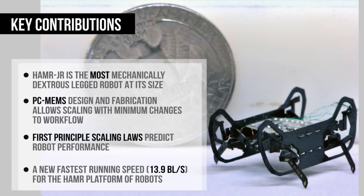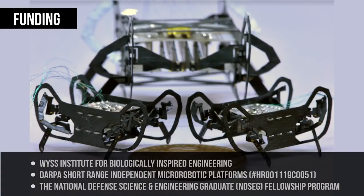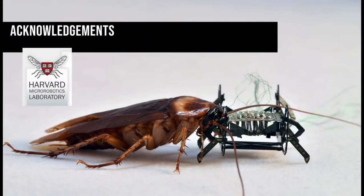In this paper, we demonstrate the fabrication of Hammer Jr., the most mechanically dexterous legged robot at its size scale, with 13.9 body lengths per second running speed, the fastest for the Hammer platform. We have shown that origami-inspired PC MEMS design and fabrication techniques can be used to allow for scaling with minimal changes to design and workflow, with first principle scaling laws enabling prediction of robot performance, and anticipate being able to explore extensions of these techniques to further develop and predict the performance of robots at different size scales in the future.